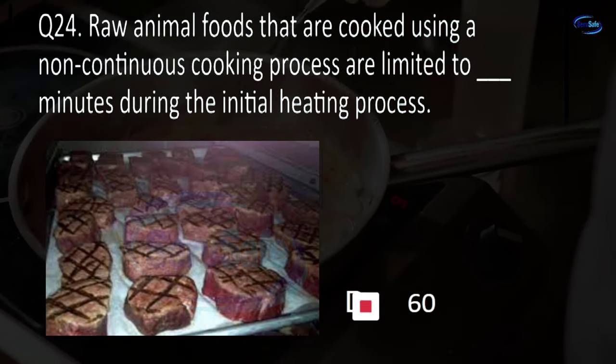Question 44. Sinks for manual warewashing must have at least blank compartments unless otherwise approved by the regulatory authority. 2, 3, 4, or 5? B. 3.